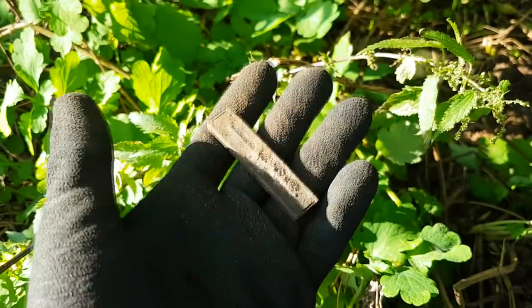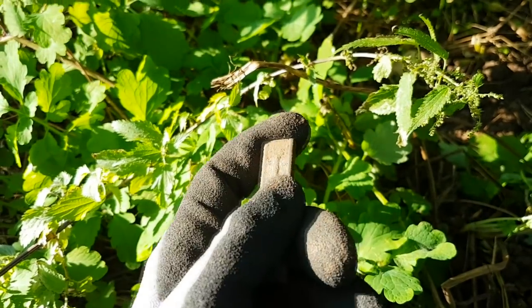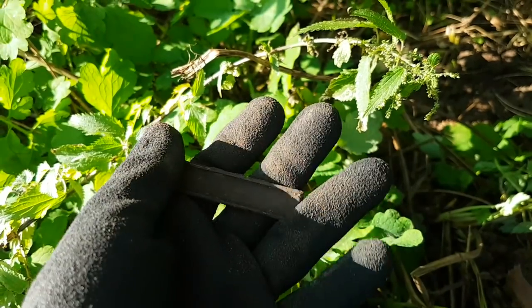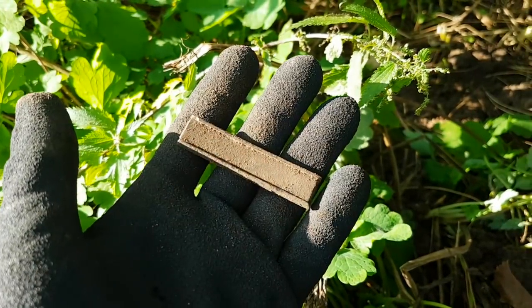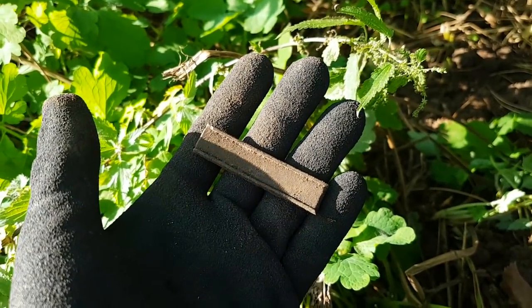So definitely keeping it. Really good start — we found a scabbard for a Hitler Youth knife and this ammo clip. Really awesome. We need to find more stuff — I think we've hit a really good spot.